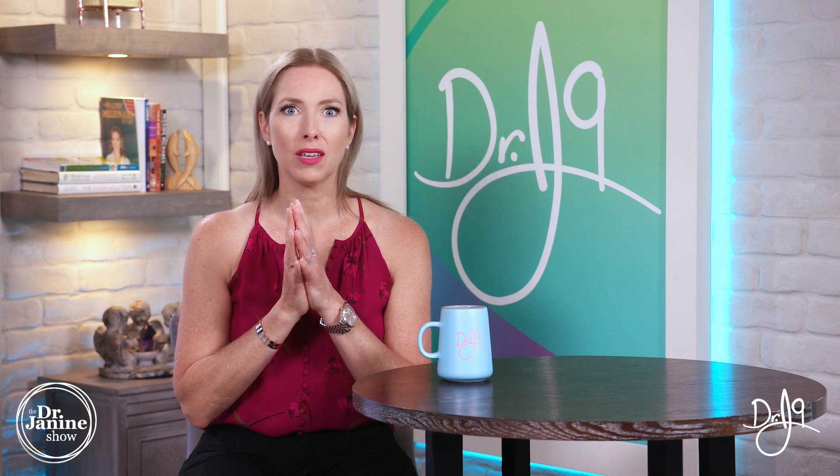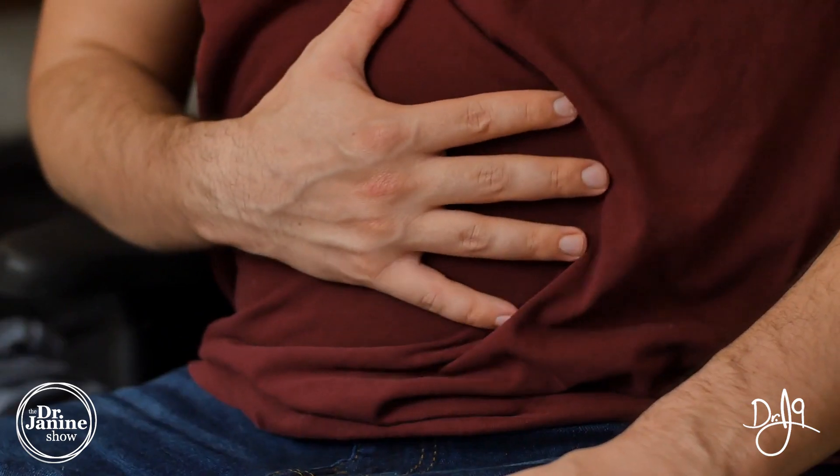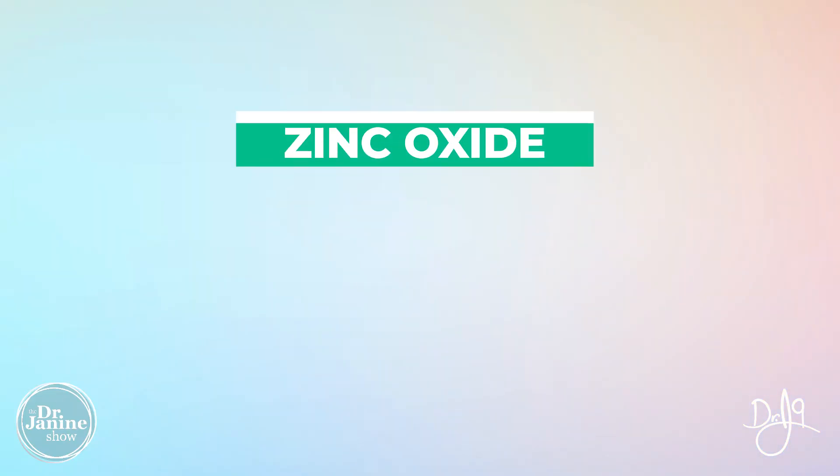Another commonly used zinc is zinc sulfate. This one has poor absorption — it actually needs a lot of stomach acid to be properly absorbed — and can also cause stomach aches and a lot of gas and bloating, so it's not my preferred type.